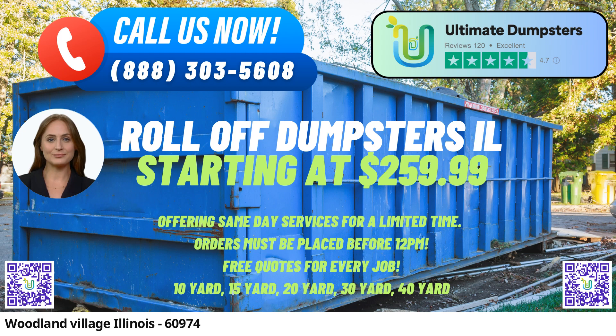10-Yard Dumpster — Dimensions: 12FT Long x 8FT Wide x 3.5FT High. This versatile option is ideal for small-scale projects, home cleanouts, and yard waste removal. It's perfect for when you need to dispose of clutter or debris from minor renovations.